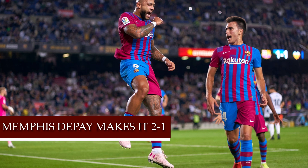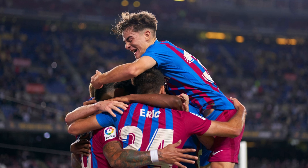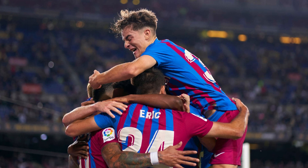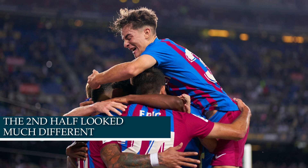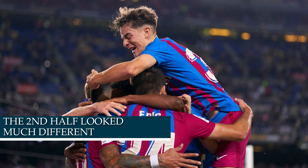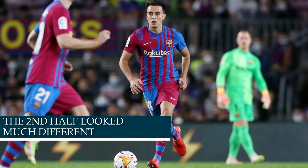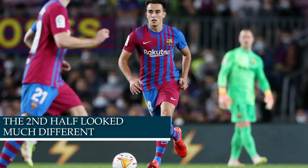Going into the second half, things changed in a different direction. Within the first 10 to 15 minutes, Valencia had the ball — not Barcelona. Valencia maintained possession, and Barcelona were sitting back in a 5-3-2 system. The only players pressing when Valencia threatened to score were Ansu Fati and Memphis Depay. Many of us were asking: why are we not doing what we did in the first half? Barcelona were just waiting for Valencia to lose the ball, and Valencia rarely did, which led to Valencia almost scoring one or two goals in those first 15 minutes.